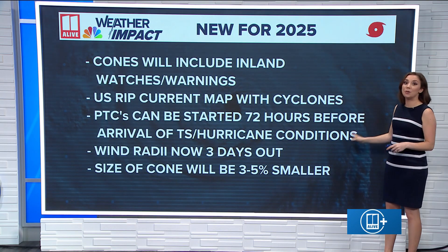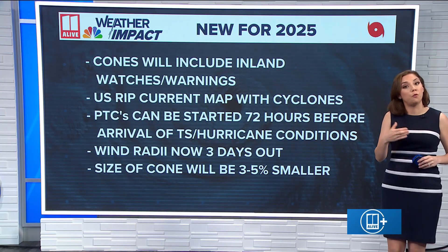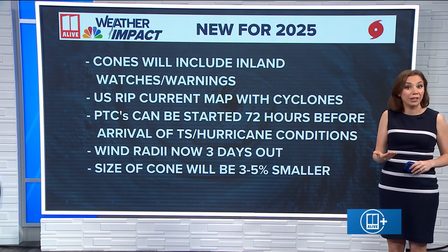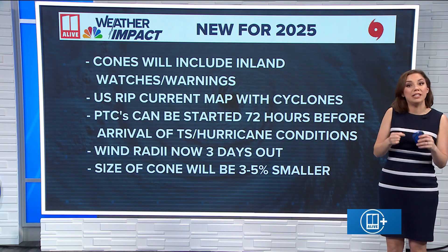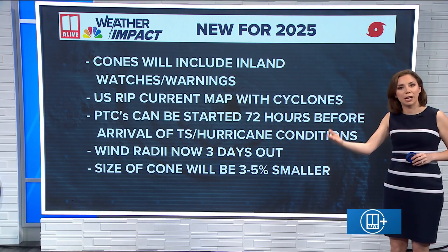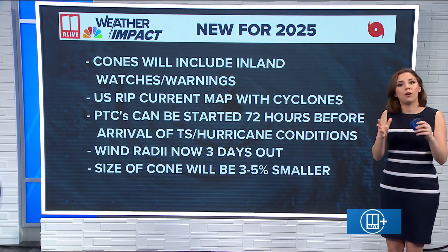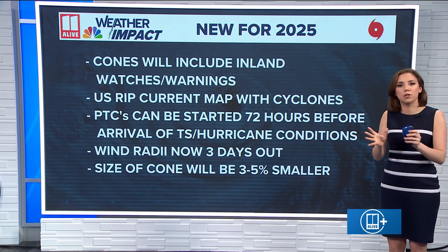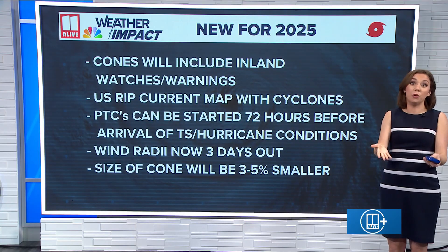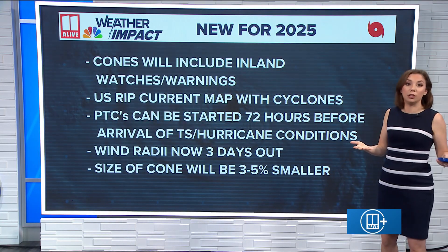Potential tropical cyclones — you've heard of those the last couple of years. Those have typically been issued up to 48 hours before the arrival of a tropical storm or hurricane, but now they're going to be issued 72 hours in advance. So if they know this thing could become a hurricane and is going to make impact, they'll issue that cone of uncertainty and put out a potential tropical cyclone path earlier — that helps decision makers and folks deciding whether to evacuate or board up their home.